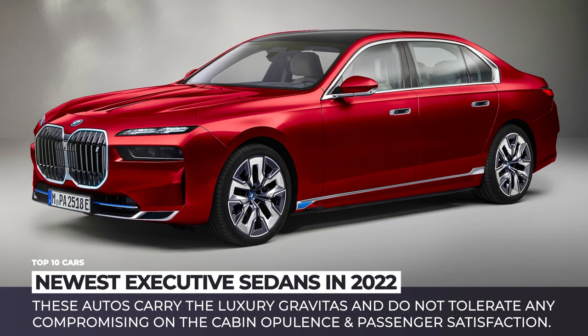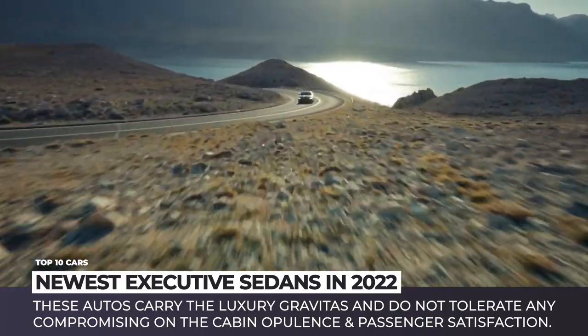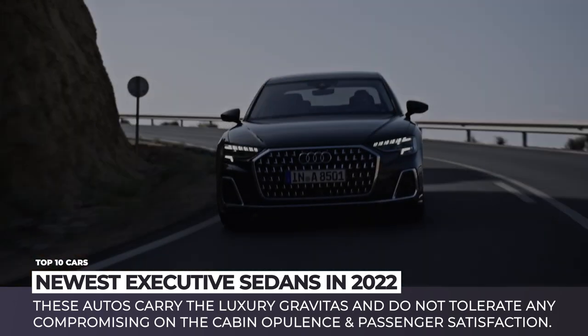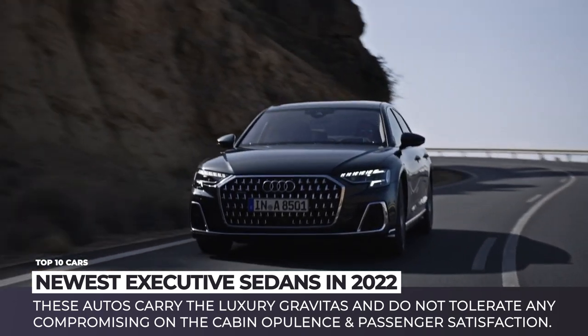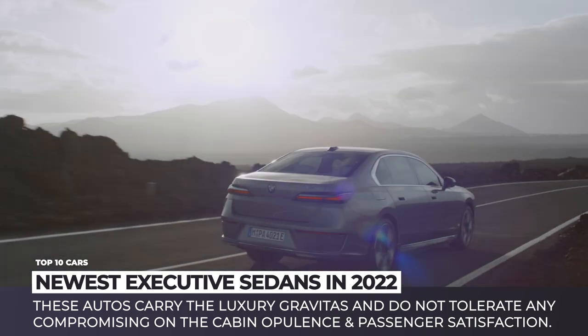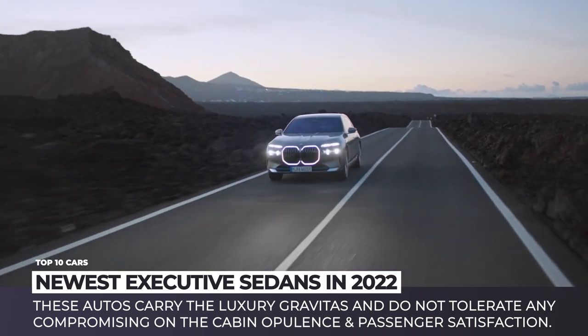If you feel like experiencing comforts reserved only for the high-ranking executives or leaders of the world's superpowers, then there is no need to go through the hustle of climbing a career ladder or being elected. Instead, today we invite you on a window-shopping adventure exploring the newest representatives within the most premium class of automobiles.